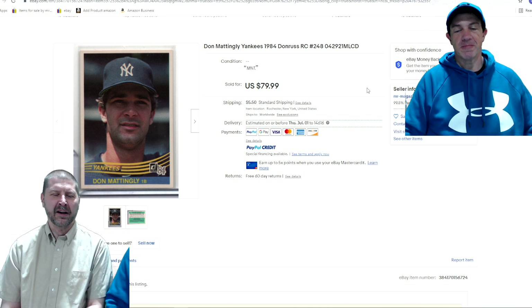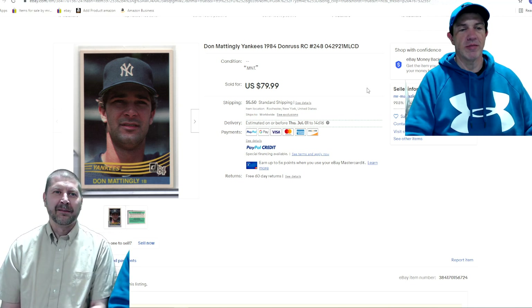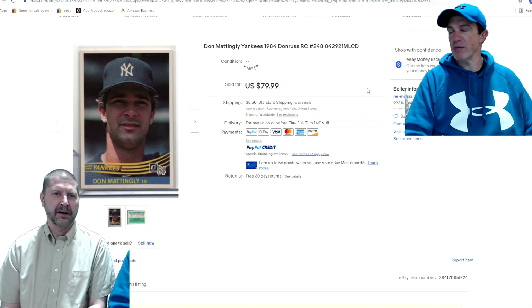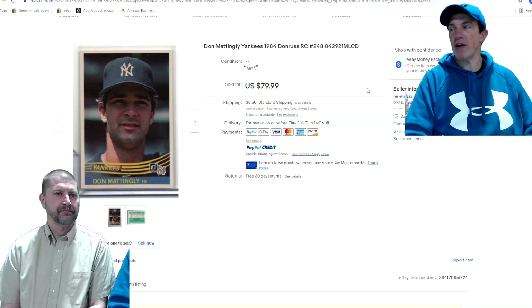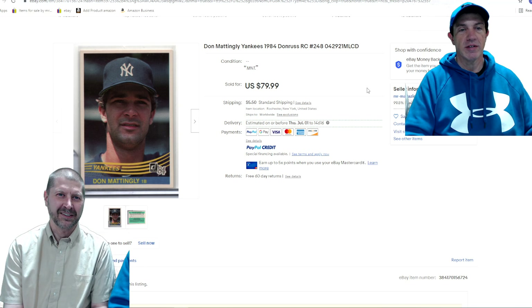For anybody who never followed the sports card industry, there was a boom back in the '90s — huge. Some things went crazy high. The Mark McGuire rookie was maybe a couple hundred when he broke the record, then it dropped down to $5 to $10. Now it's probably a $50 card ungraded, but graded nines are over $200 to $300, and tens are in the thousands. Absolutely crazy.